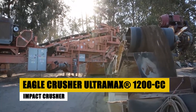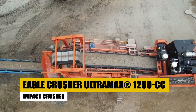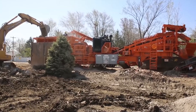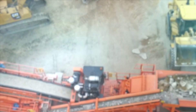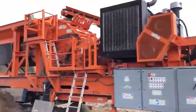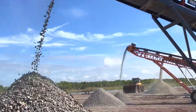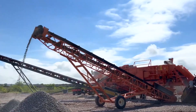Ever wonder how debris from a demolished building is repurposed so quickly? Enter the Eagle Crusher Ultramax 1200CC. This portable impact crusher is a key player in recycling industries, particularly in concrete and asphalt recycling where speed and efficiency are critical. The 1200CC is known for its massive production capacity, processing up to 300 tons per hour, thanks to its high-performance impactor and integrated screen.